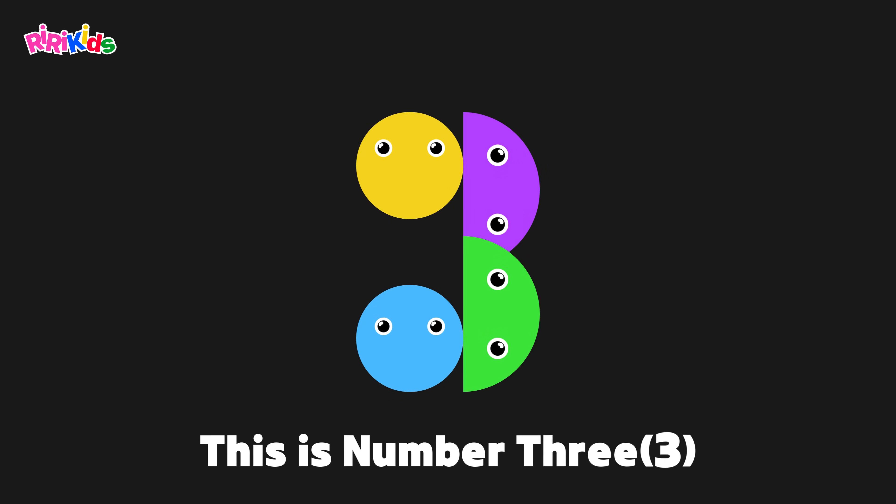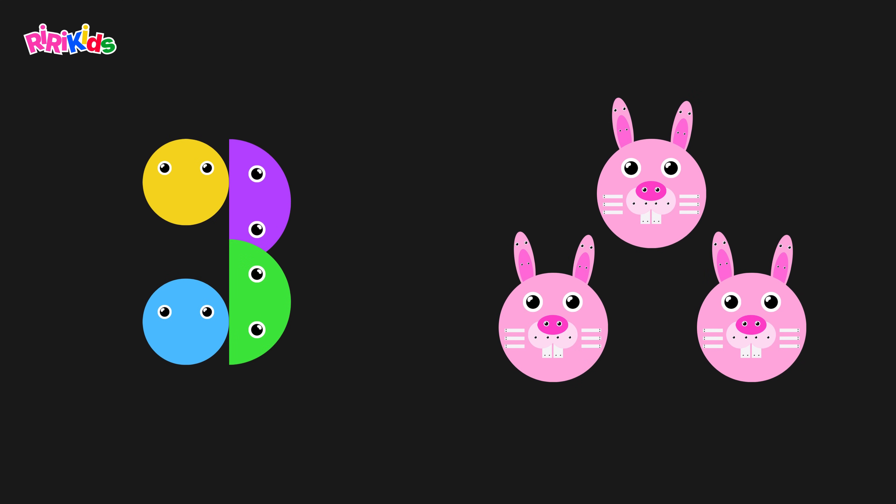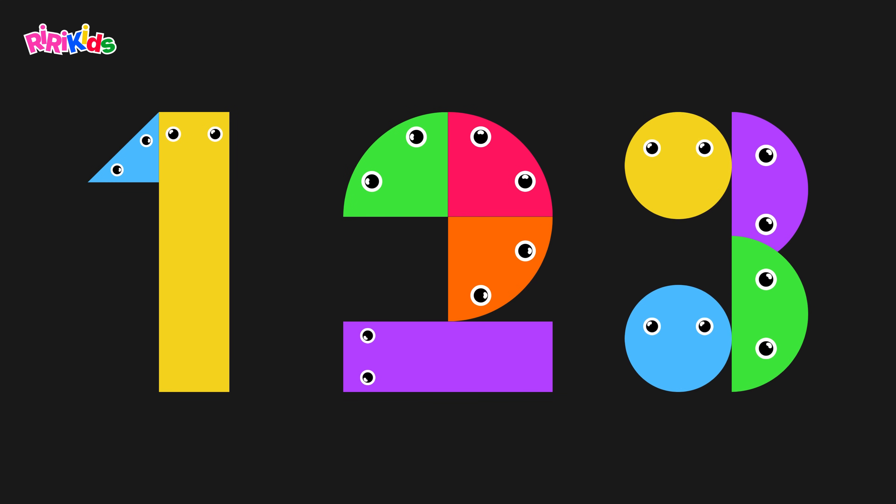This is number 3. This is a rabbit. These are 3 rabbits. 1, 2, 3.